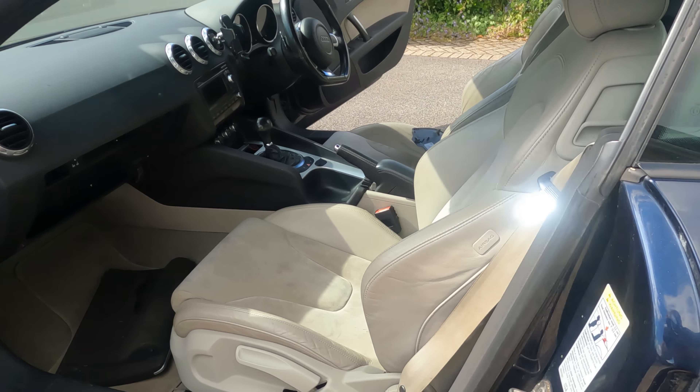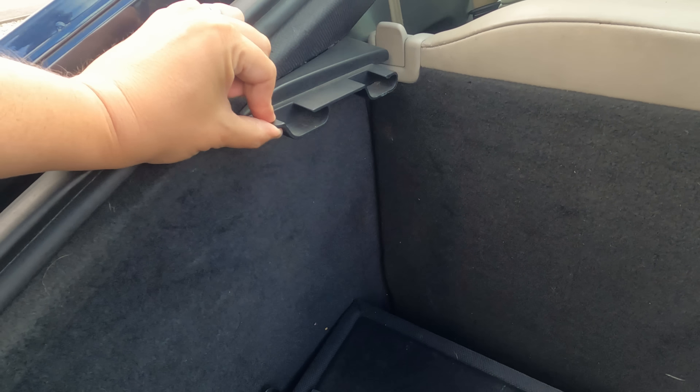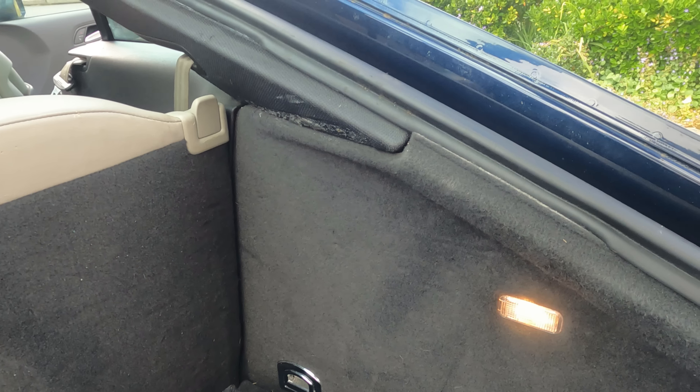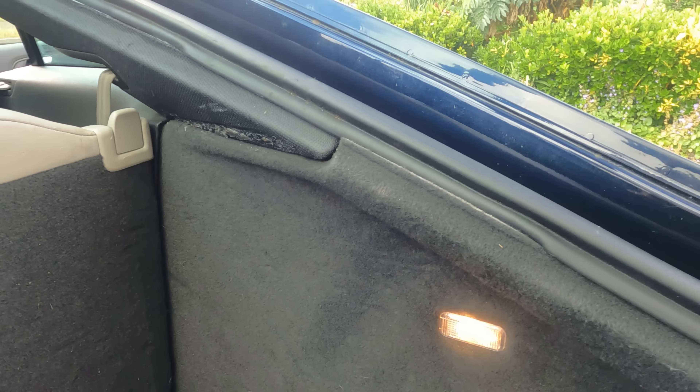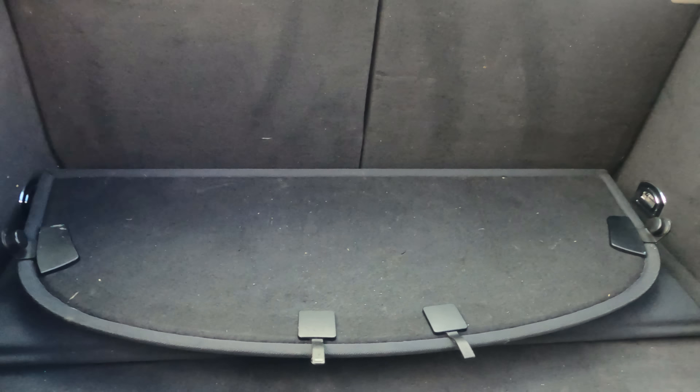It's also got another massively common Audi TT problem - the rear parcel shelf hinges break. As you can see they were just held on with plastic rivets, which is a bad piece of design. What I'm going to do is bond them back to the plastic and then drill some self-tapping screws into the trim, which apparently holds much better than the original spec.